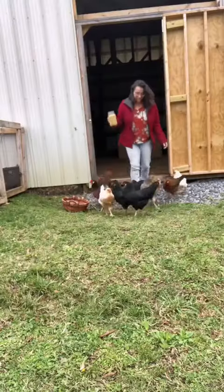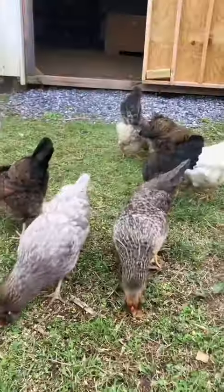Let's go feed the chickens and then we'll collect some eggs together. Chickens are now distracted.